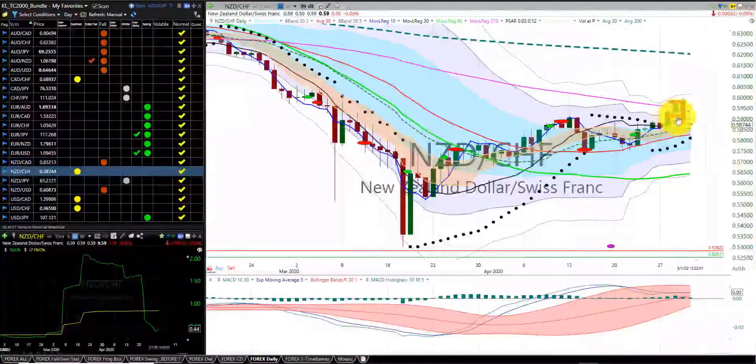New Zealand dollar Swiss franc — we're in this trade. We were able to get a gain out of this trade with two positions — one position and two positions. As you can see, price took out our stop after it hit the RL270. We're in the summer season.